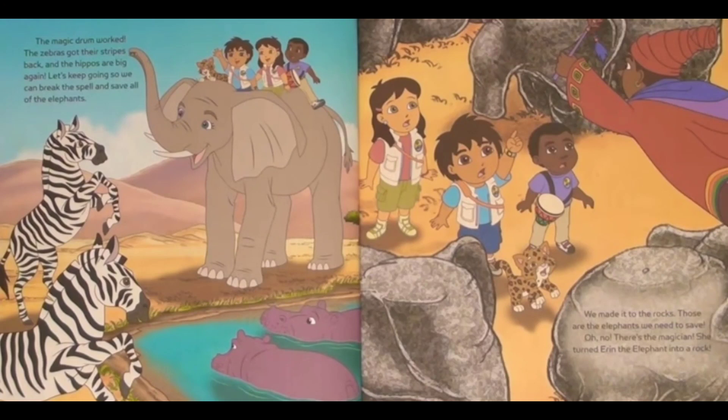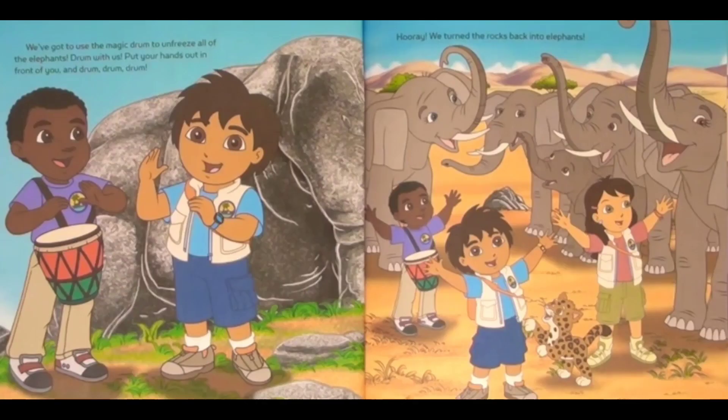We made it to the rocks. Those are the elephants we need to save. Oh no — there's the magician! She turned Erin the elephant into a rock! We've got to use the magic drum to unfreeze all of the elephants. Drum with us. Put your hands out in front of you and drum, drum, drum! Hooray! We turned the rocks back into elephants!